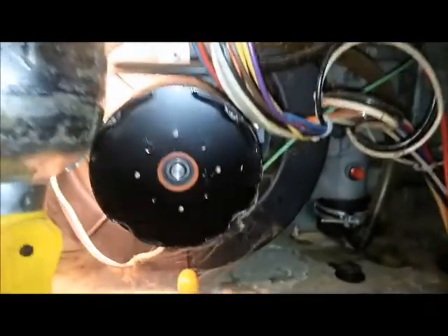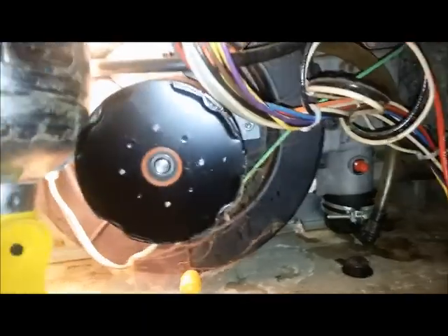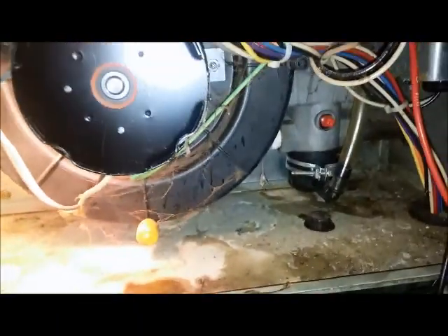I've watched it try and cycle once — everything's worked fine in the sequence of operation. Inducer comes on, pressure switch closes, but the igniter's not glowing. Then I hear the gas valve click. So we're going to check and see if we've got voltage to the igniter next time around.